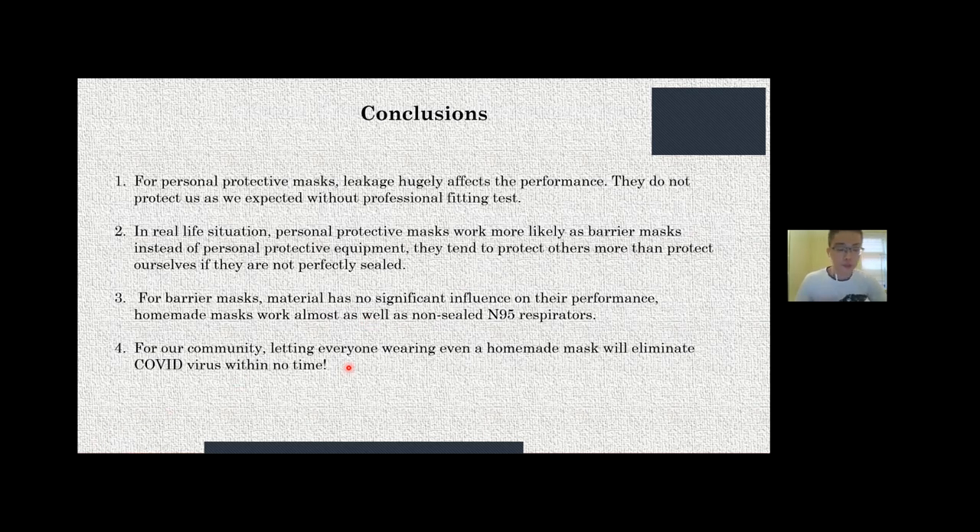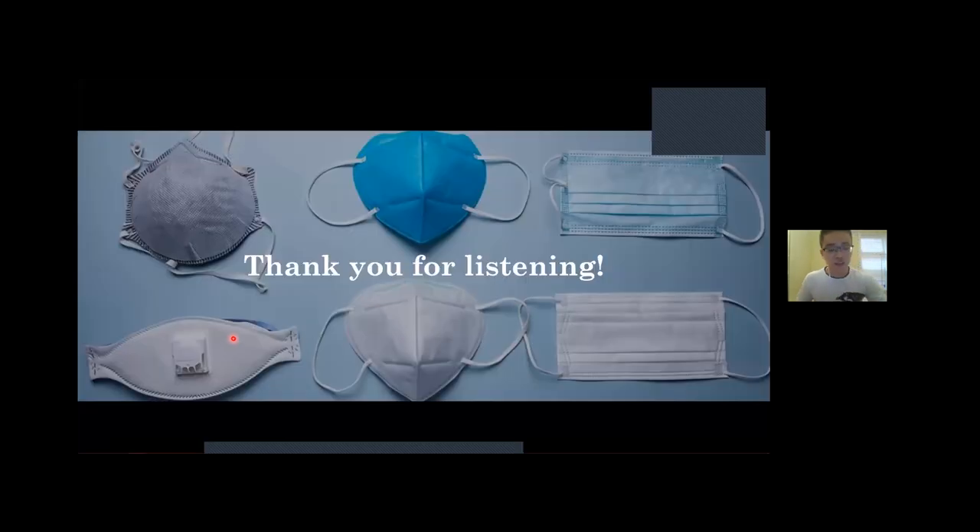Conclusions: first, for personal protective masks, leakage hugely affects performance — they do not protect as expected without personal fitting tests. Second, in real-life situations, personal protective masks work more like barrier masks; they protect others more than themselves if not perfectly sealed. Third, for barrier masks, material has no significant influence on performance — homemade masks work almost as well as a non-sealed N95 respirator. Finally, letting everyone wear even a homemade mask will most effectively protect the community. Thank you for listening.